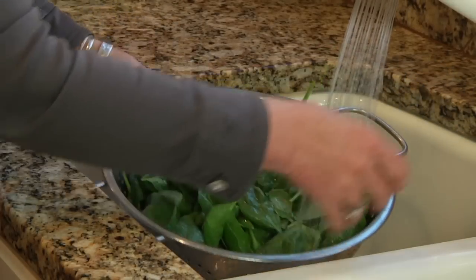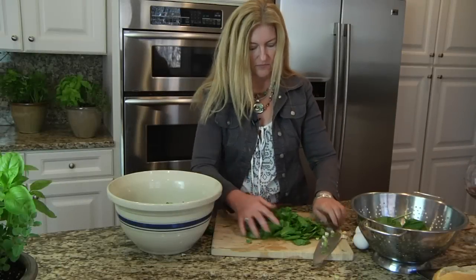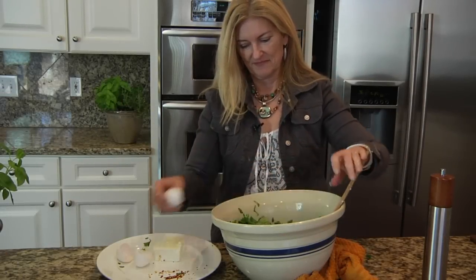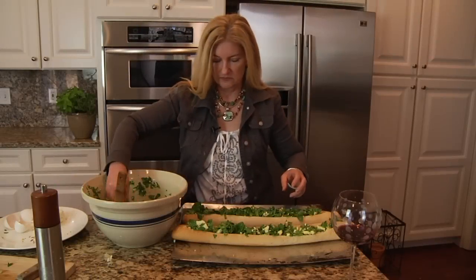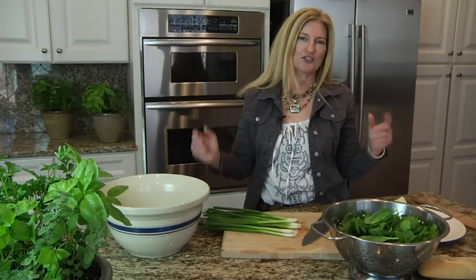One of my favorite recipes from the cool season garden is quick spanakopita. I'm just going to chop some spring onions, chop up a bunch of spinach, put it all together with our cheeses and eggs and a little hot pepper, and mix that up. That's the filling for the spanakopita. We're going to stuff the French bread, bake it in the oven for about 20 minutes, and voila — lunch is ready.